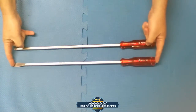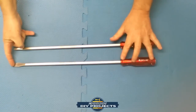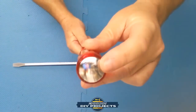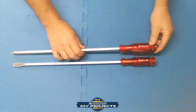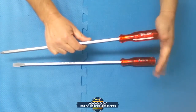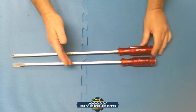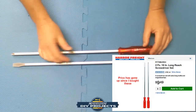Harbor Freight rates it at 16 inches, but if you go all the way to the end it's actually 21 inches, so you may get some extra useful length. They are very well made and strong, and they come with caps on the end — so if you have a stuck screw, a few good taps on the end may break it loose.